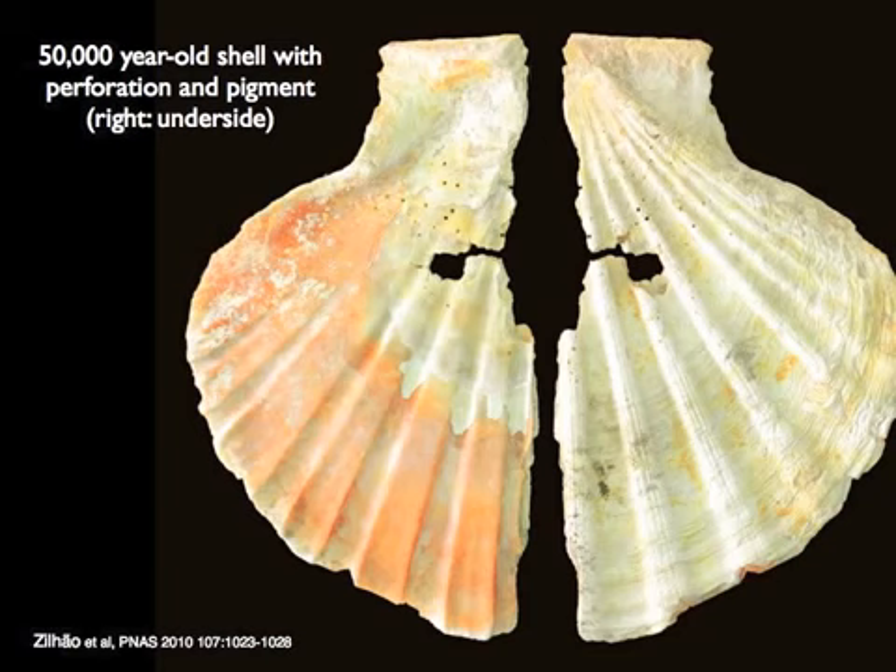A new paper just came out with a beautiful study on shells from Neanderthal sites. The Neanderthals would paint shells with pigment — on the right side here, the inside of the shell has been painted, while the left side shows the outside which has not. The shells also have holes drilled into them, presumably because this was jewelry.